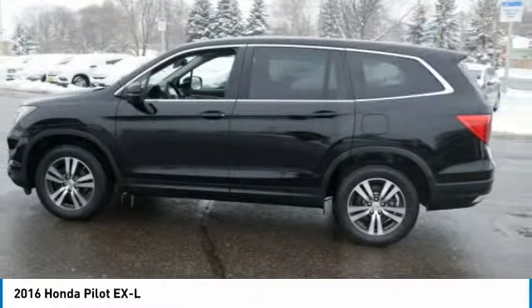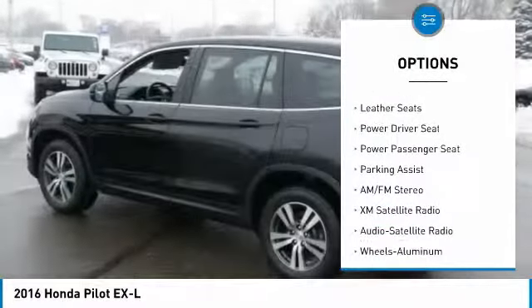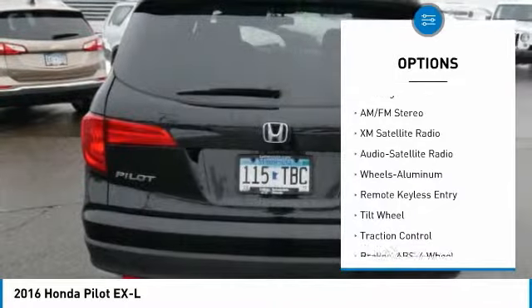Here are some of this vehicle's great options: Anti-Lock Braking System, Traction Control, XM Satellite Radio, All-Wheel Drive, Power Passenger Seat.